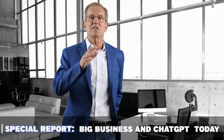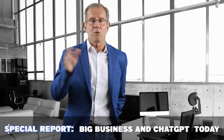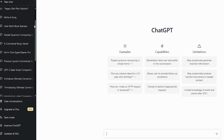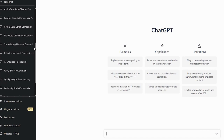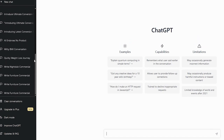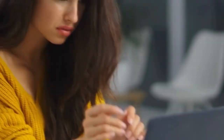Picture this: you log into your ChatGPT and all of your months of work and hundreds of conversations are right there waiting for you. But when you're searching for something specific, it is seriously like trying to find a needle in a haystack — you're scrolling and scrolling for what feels like forever. With no search or tagging, all you can do is scroll and hope that you remember the name of the conversation.